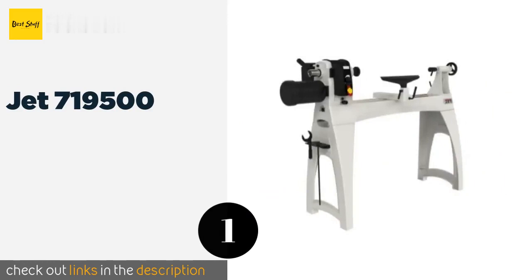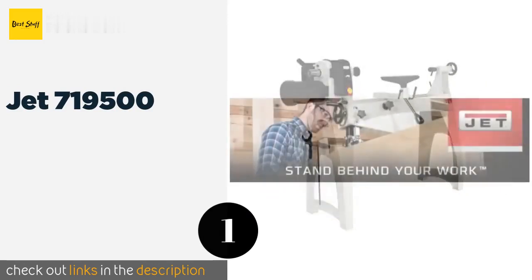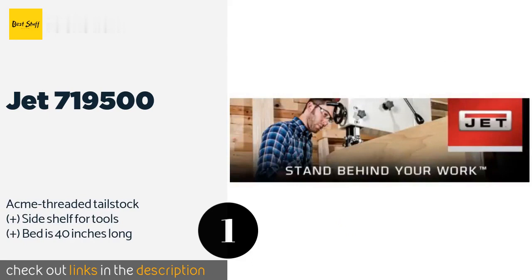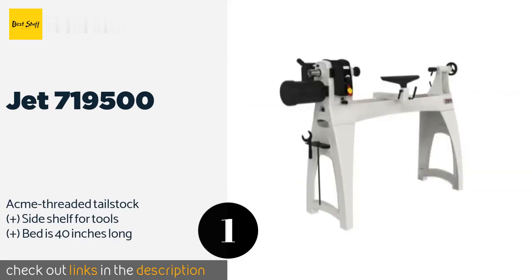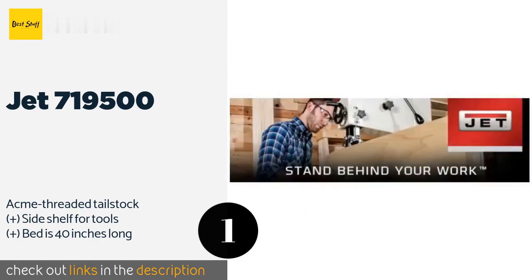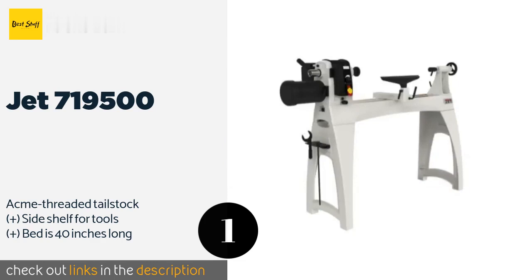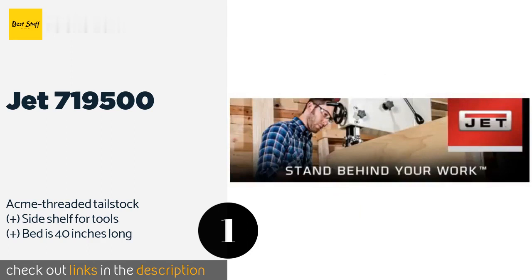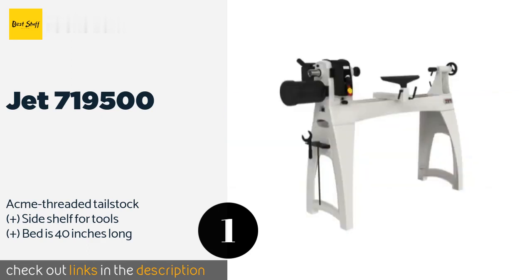The first product on our list is the JET 719,500. It features a versatile sliding headstock and a positive locking wedge system that reliably holds your workpieces in place. It's a powerful freestanding model that would serve enthusiasts in their garages as well as pros in a small shop. This product is available on Amazon for $2,300.